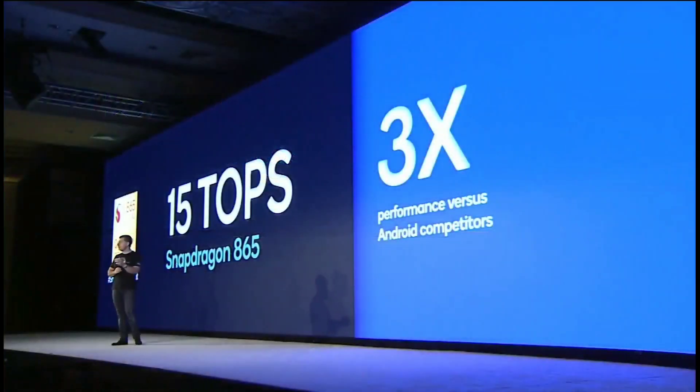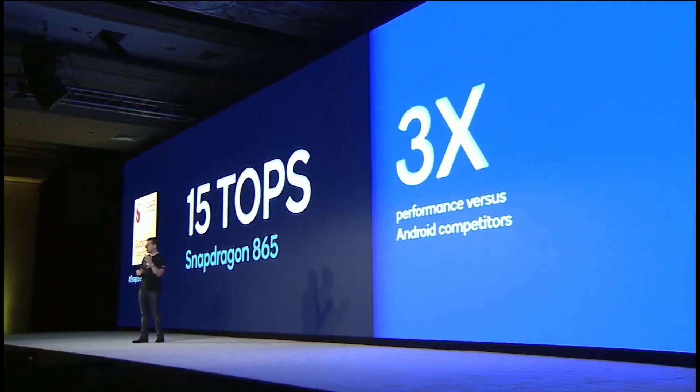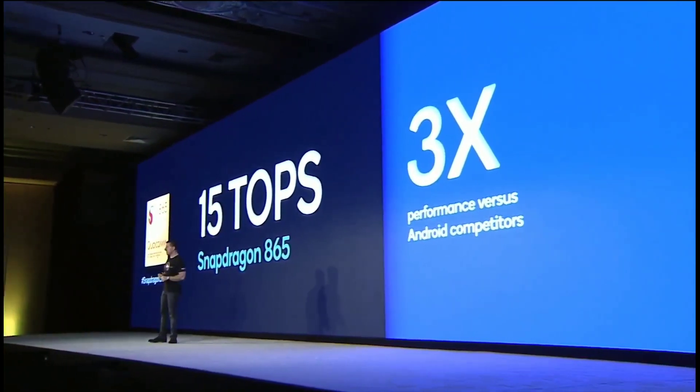From an AI performance perspective, all the applications that pertain to it are going to perform better — great photography, great assistance, real-time translation. All of those will apply with this type of capability integrated into the device.